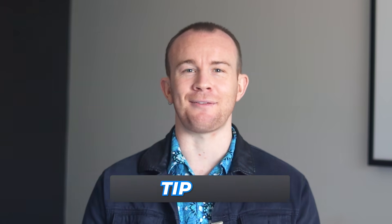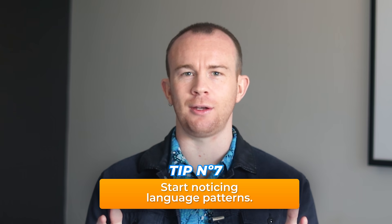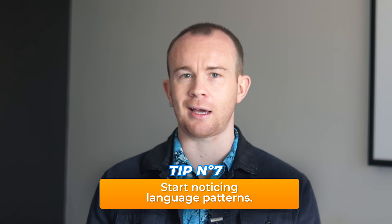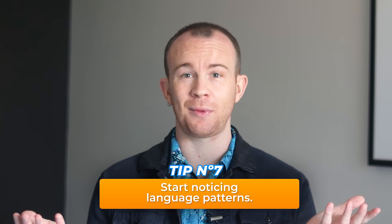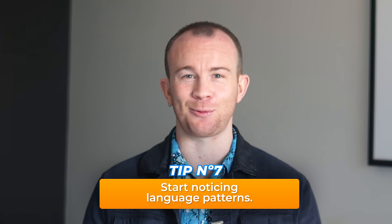I find learning through chunks and functions the best way to do this. Tip seven: start noticing language patterns. Whenever you encounter a new word, also notice the words that come after or before it. By doing that, it'll be easier to use it in a natural and correct way.